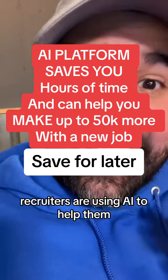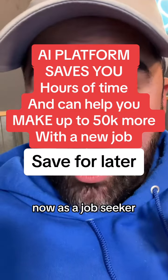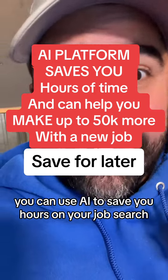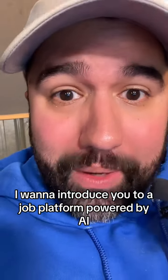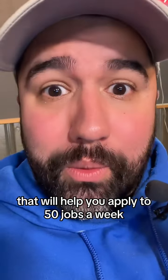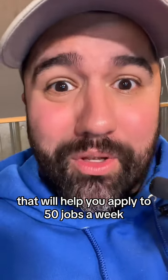Recruiters are using AI to help them. Now, as a job seeker, you can use AI to save you hours on your job search. I want to introduce you to a job platform powered by AI that will help you apply to 50 jobs a week.